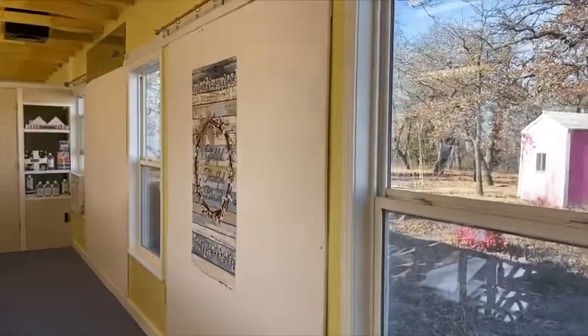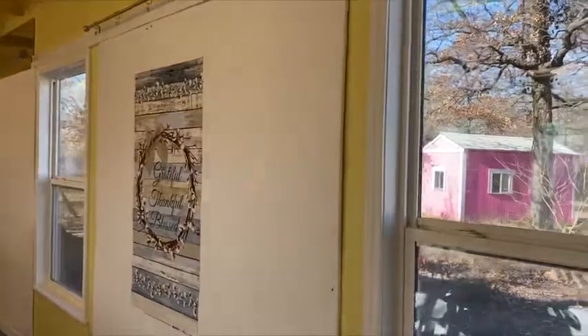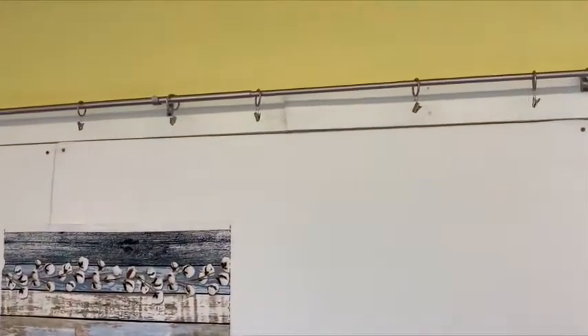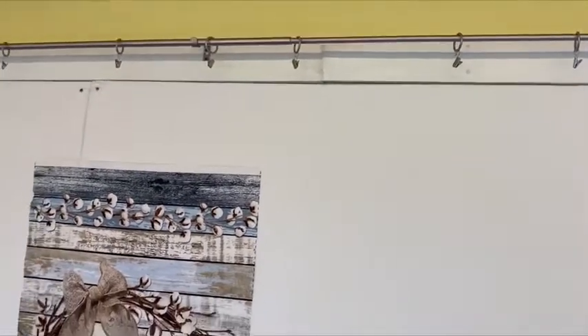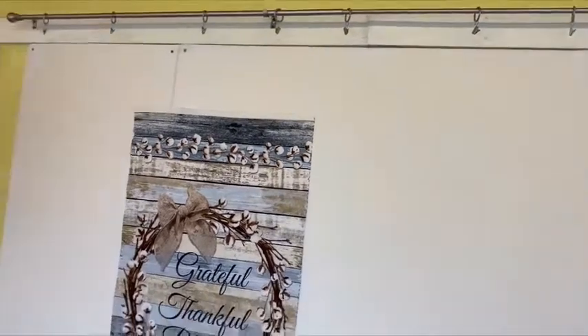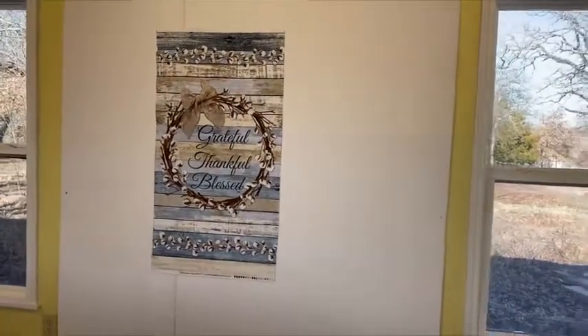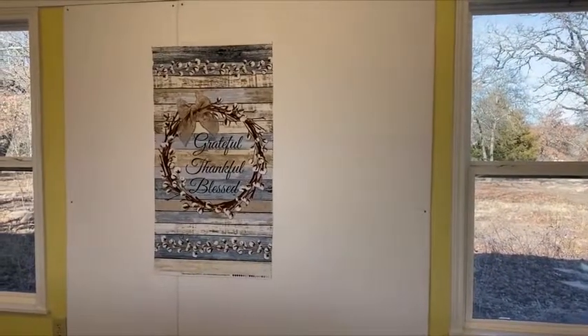I'm going to go ahead and walk you through some of the items that we have available. Here you've got a design wall, but what's fun is look — we've got a curtain right up above and it's got the hooks on there so that way you can hang a quilt. Once you're done you can actually hang your quilt up and then take a picture with your friends without having to lay the quilt on the floor. I thought that would be kind of fun and extra special.